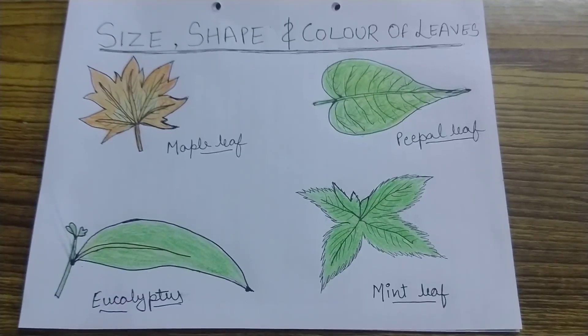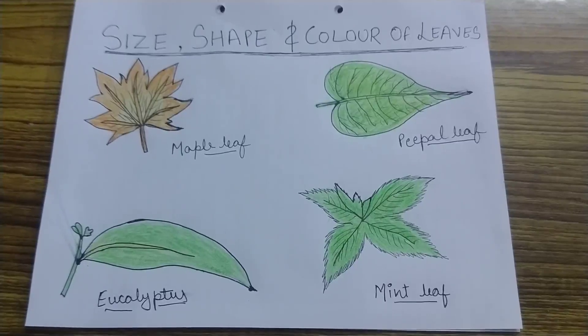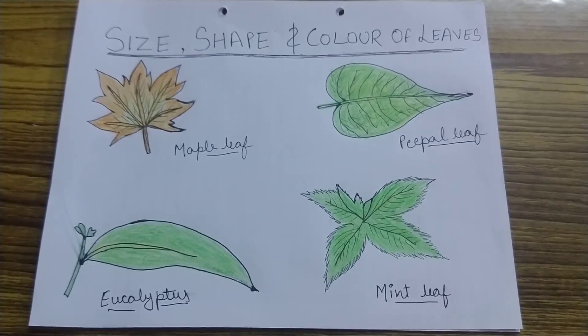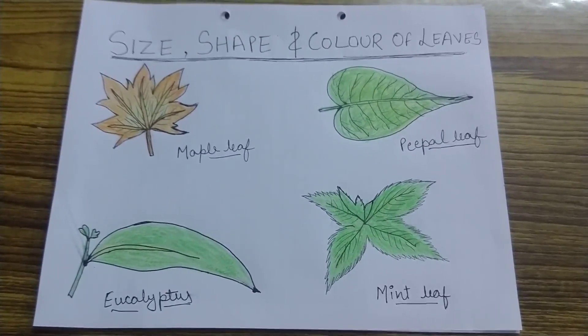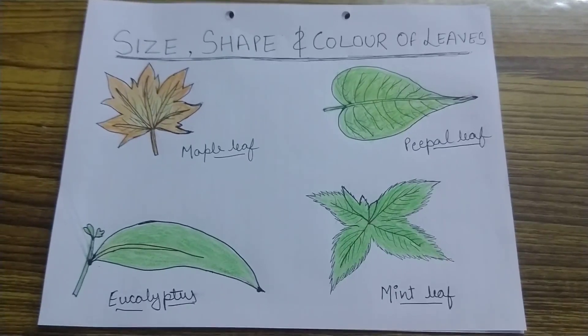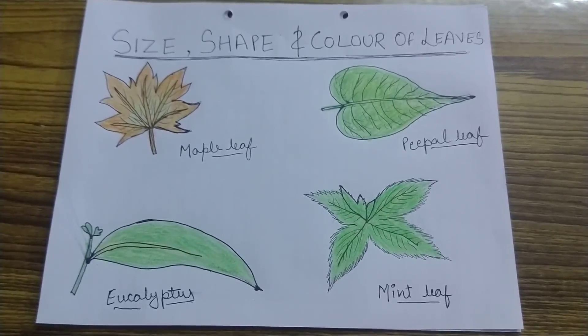Now children, if you look at the leaves around you in a park or in a garden, you will notice that leaves are of different shapes, sizes, and colors. For example, most leaves are of green color, but some leaves have other colors also. For example, the maple leaf — it is red in color.